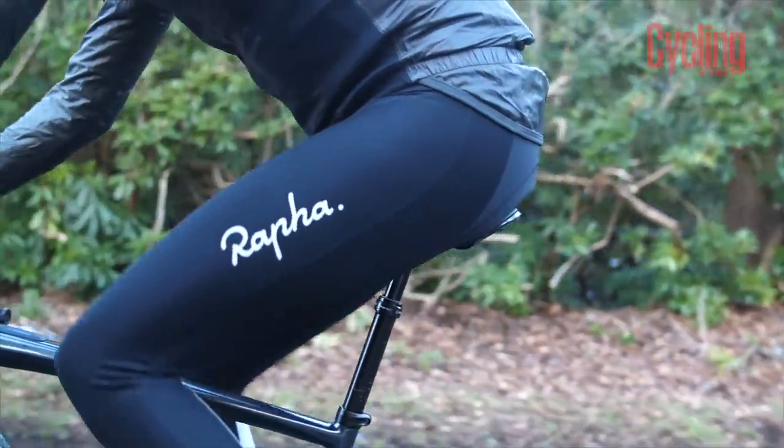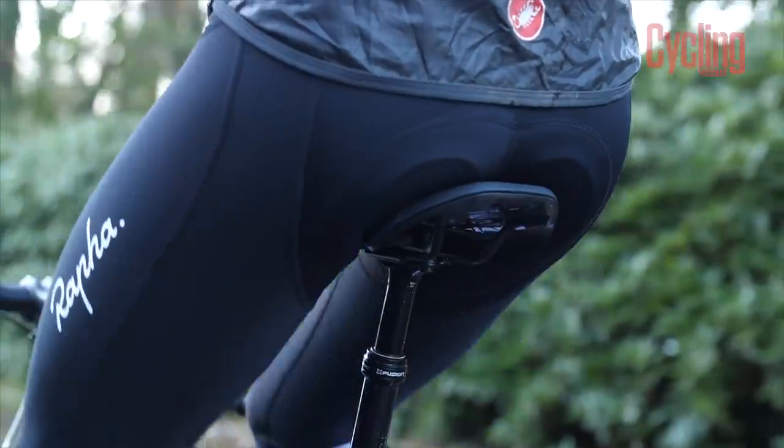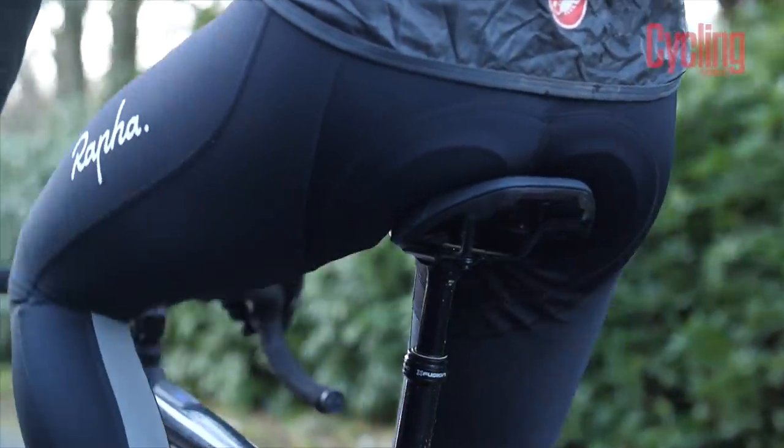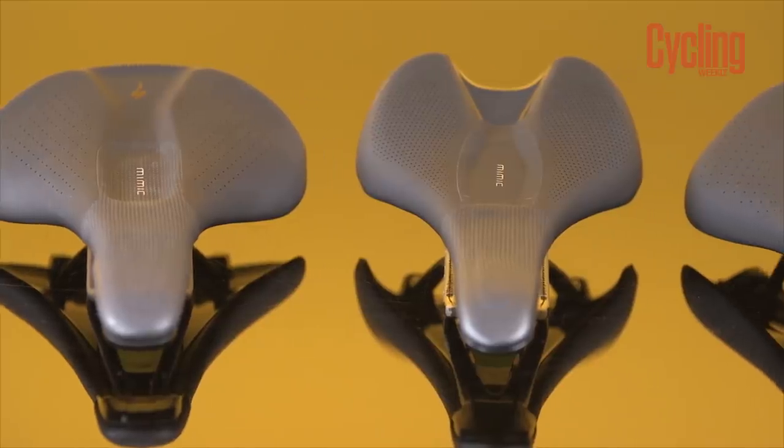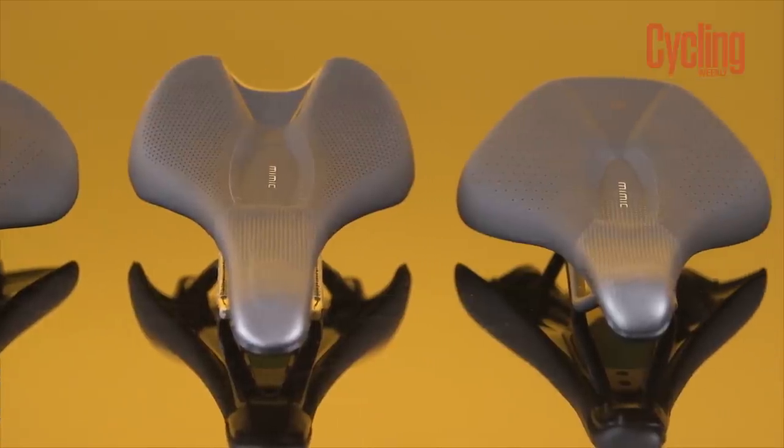So all the principles described earlier in this video — listening to your body, working out where you're currently experiencing pain, and using that as a tool to inform your future saddle choices — still apply. If the saddle cutout doesn't feel roomy enough, look for a cutout that is much wider. If you're finding that you're falling into it, then something like Mimic technology might well be the answer for you.